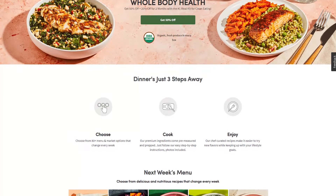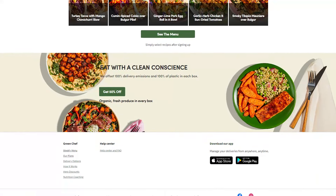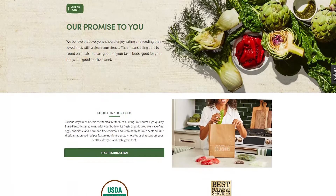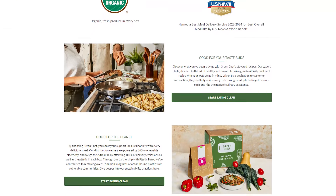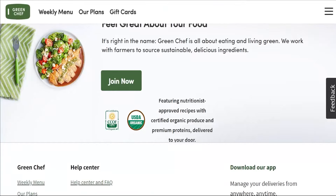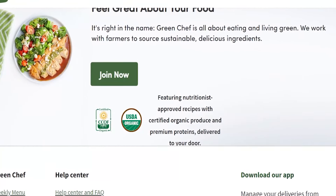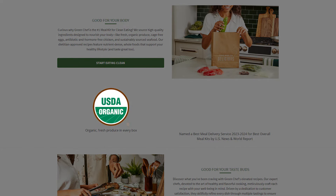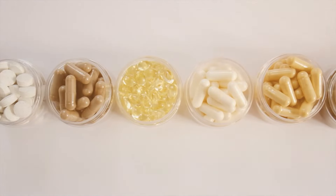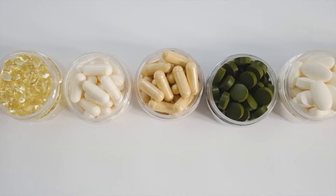Green Chef's name shows that they care about the food they give their customers and the environment. All their meal kits have certified organic food in them, and the ingredients come from reliable vendors that can be trusted. They're also really proud to show off the organic seal from the U.S. Department of Agriculture. At least 70% of their ingredients are certified organic and don't have any GMOs, chemicals, hormones, antibiotics, steroids, or other harmful substances in them.